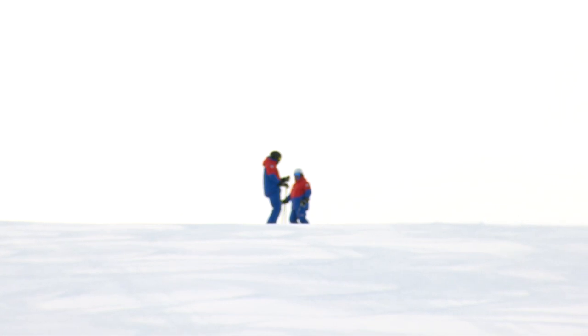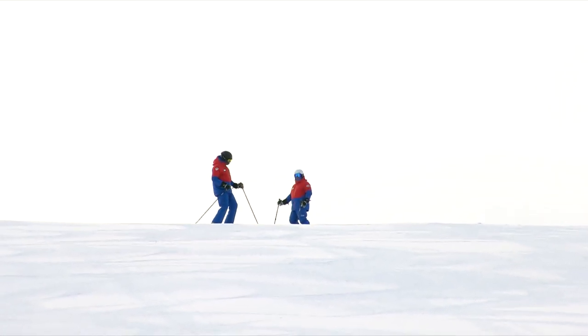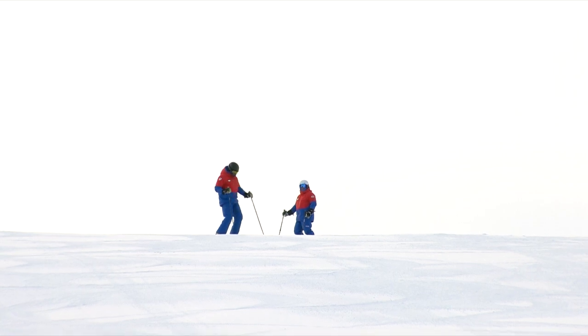Jim Shaw is going to come down and demonstrate to us how he utilizes these techniques to ski steep off-piste terrain as he sees in Winter Park, Colorado at Mary Jane. Jim, you're up.